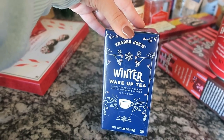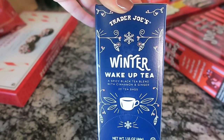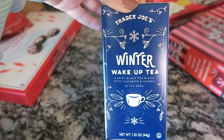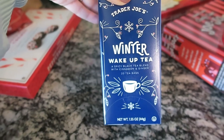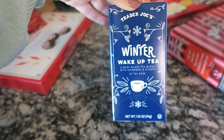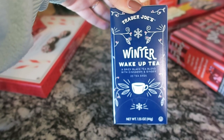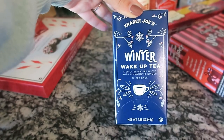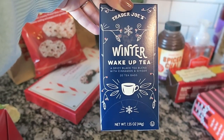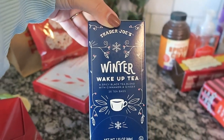Next I have the Trader Joe's winter wake-up tea. I'm not sure if this is new this year, but I am so excited to try it. I'm going to warm up a cup of hot water and have some tea after filming. It's black tea with cinnamon and ginger, so it should have a little spice to it, give me some caffeine, and hopefully wake me up.